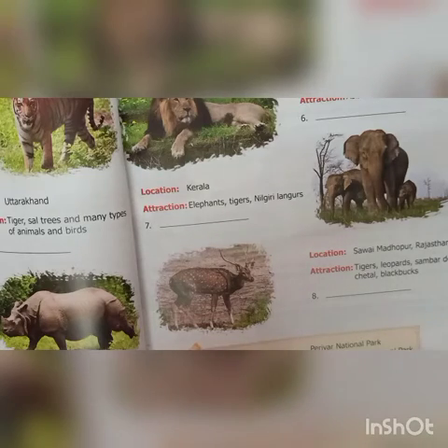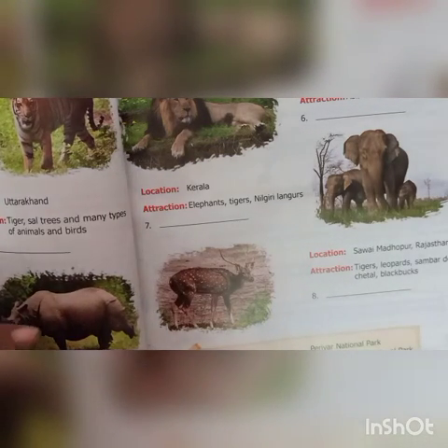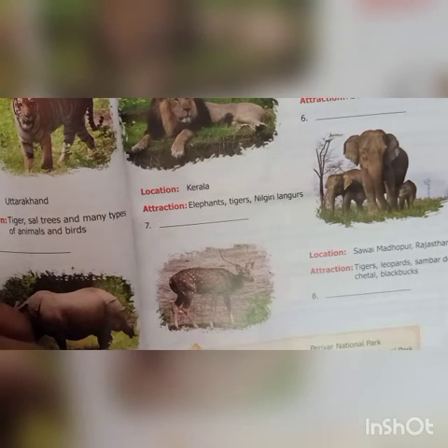Eighth: location is Savai Madhupur, Rajasthan. Attraction is tigers, leopards, sambhar, deer, cheetah, blackbirds. That is Rathambur National Park.